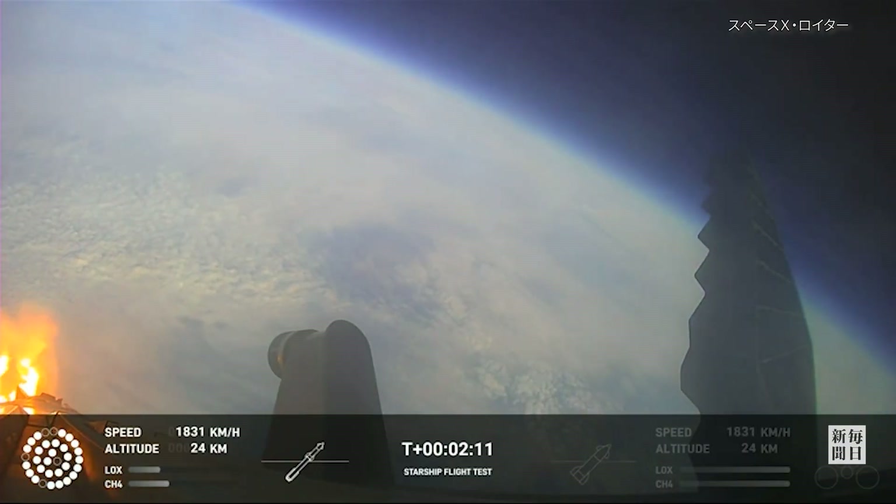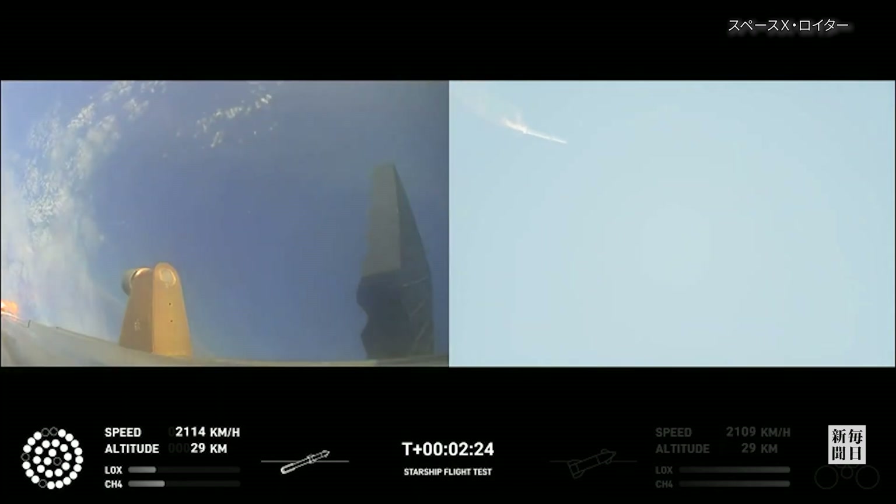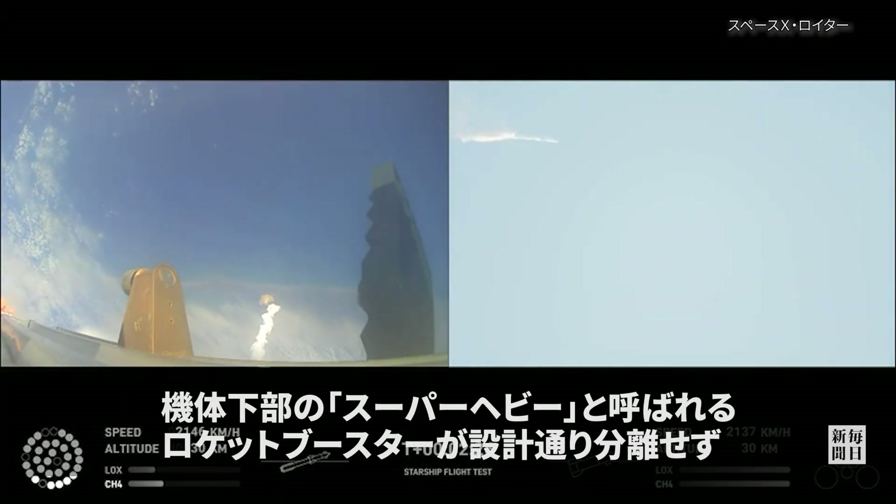Onboard view from Starship. Now after stage separation, the first stage will flip and begin a boost back maneuver for landing in the Gulf.